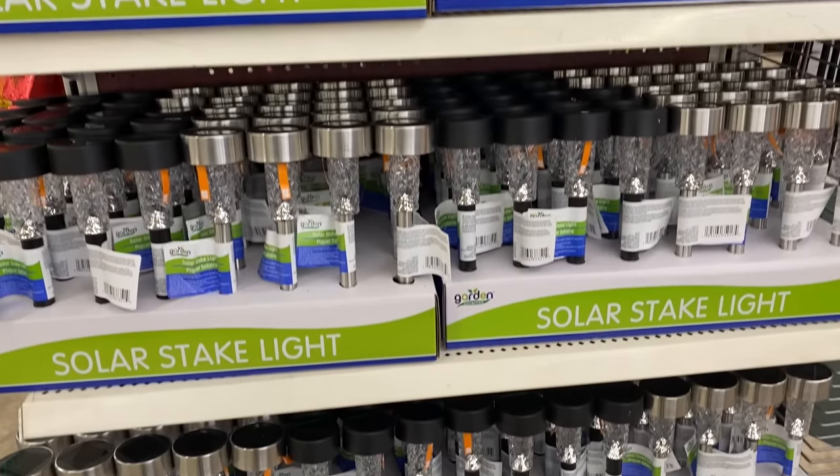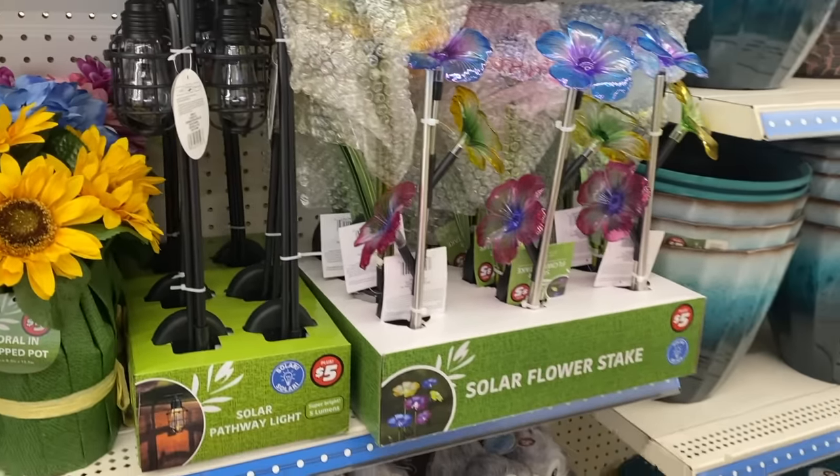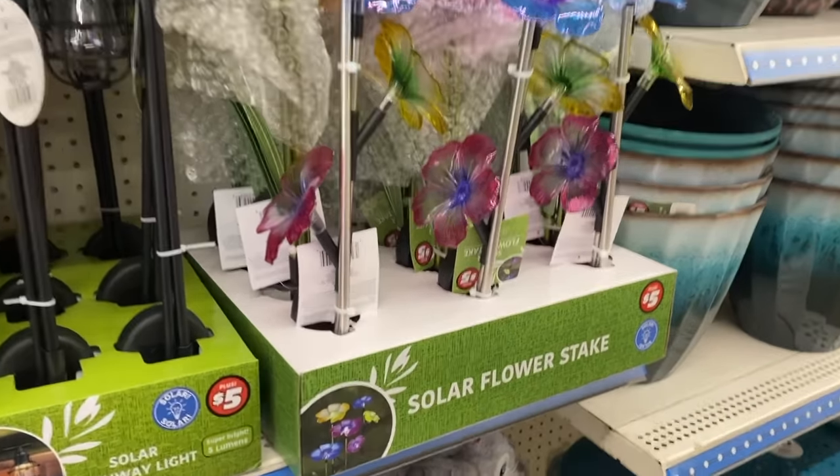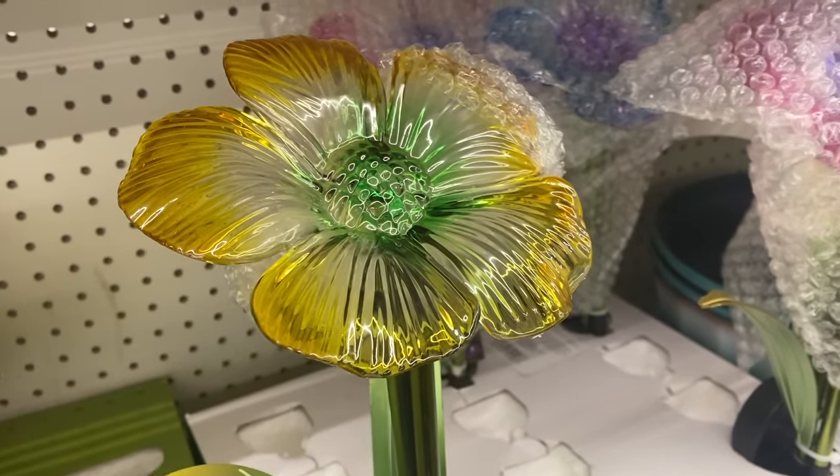The last Plus section item I have to share are these solar lights. Dollar Tree is currently getting in their regular $1.25 solar lights, but I've never seen these ones before — they're in the Plus section. They carry $5 ones and $3 ones and they're so beautiful — they look like flowers. To DIY something like this would probably cost more money using the $1.25 Dollar Tree solar lights. I want to arrange them like a little garden and maybe put my kids' names on them.